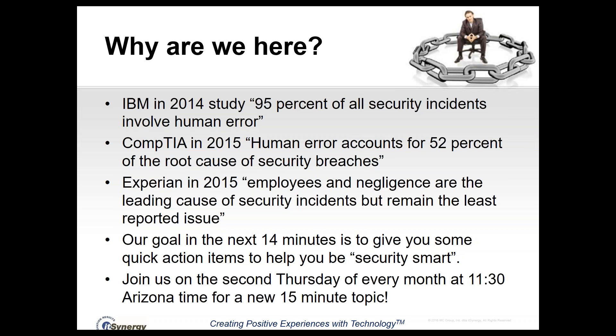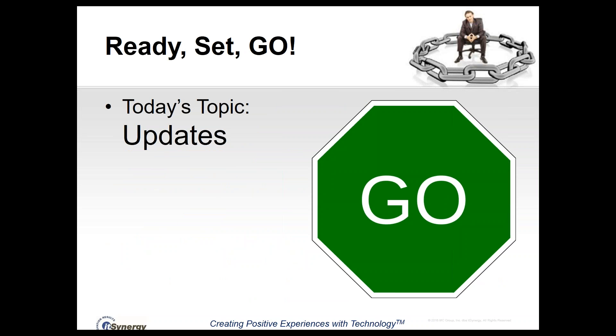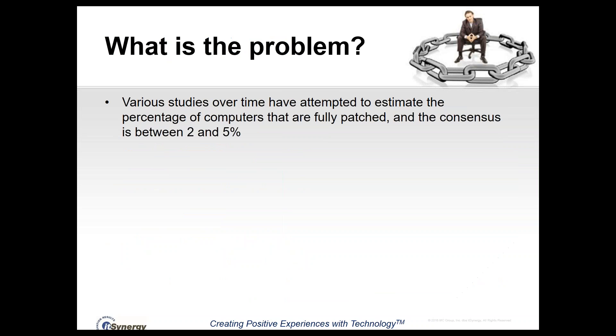I would encourage you to join us on the second Thursday of every month. We're here at 11:30 a.m. Arizona time for a new 15-minute topic. So let's jump in — today's topic is updates.